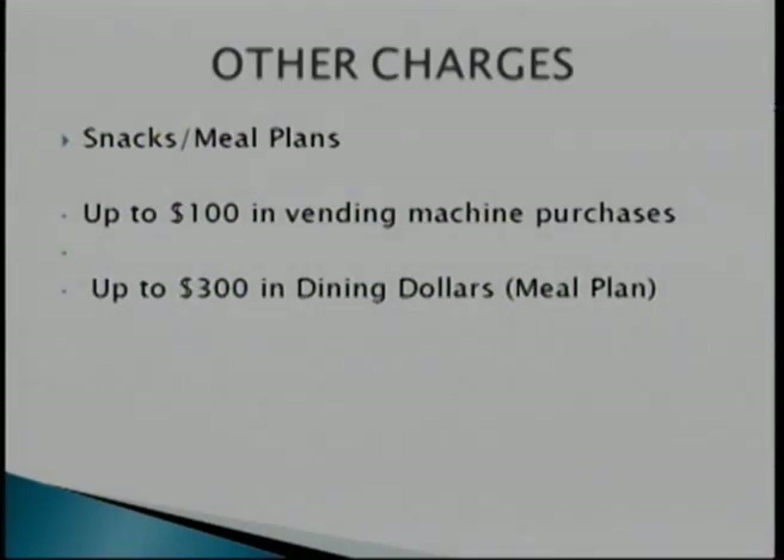Other charges — meal plans: you can use up to $100 in vending machine purchases and up to $300 in dining dollars. With your access funds — separate from your book authorization, after your tuition has been factored out of your grant, loan, or scholarship — whatever's left over, you have limits: $300 dining dollars, $100 vending machine. These come directly out of your student accounting because it's your access funds.